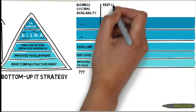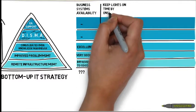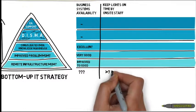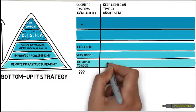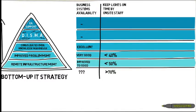Keep lights on time by on-site staff: greater than 70%, less than 50%, less than 40%, less than 30%.